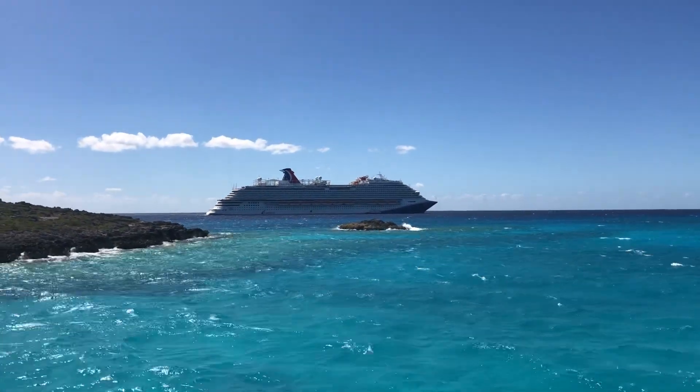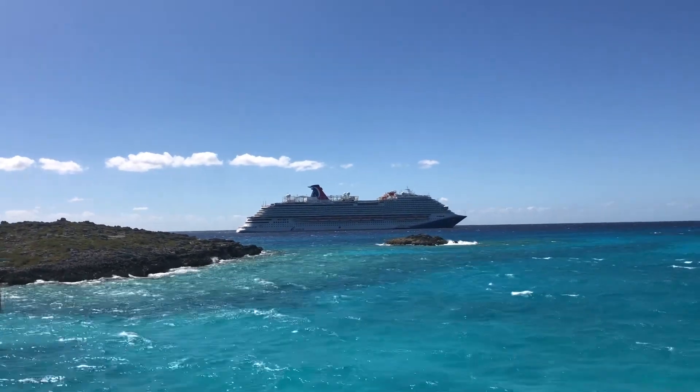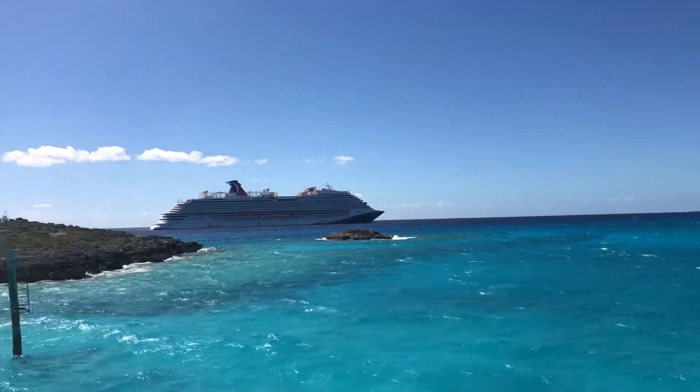There it is, the Carnival Vista. This is Grammy G. We're coming into Half Moon Key.